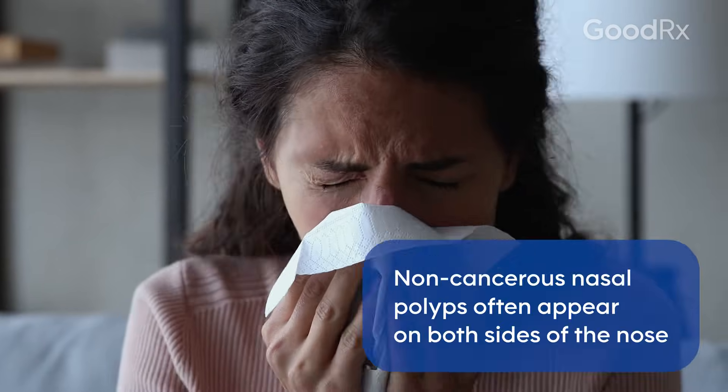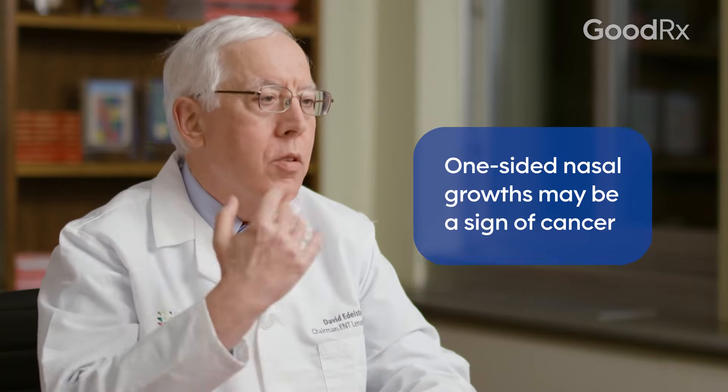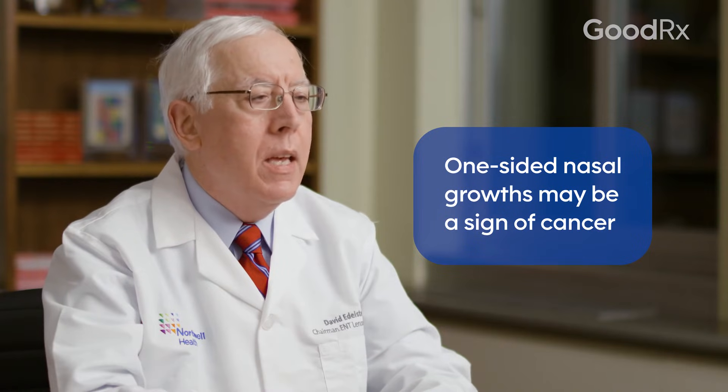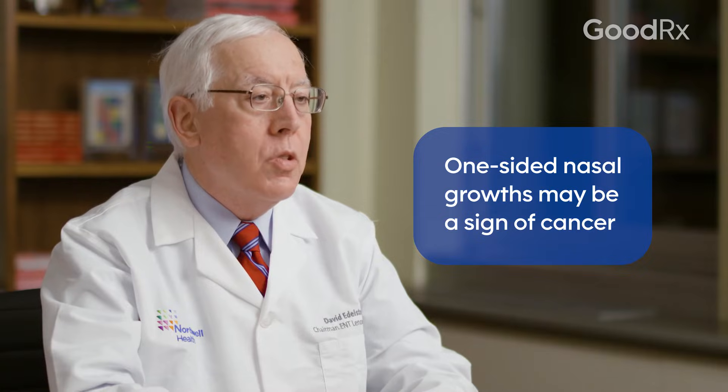Most nasal polyps that are benign are bilateral — they're on both sides of the nose. But there are times where there may be a one-sided or unilateral nasal polyp, and they can mimic certain other types of tumors or cancers.